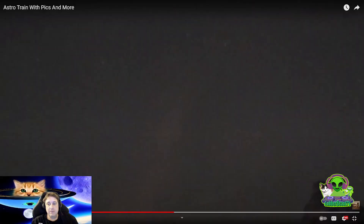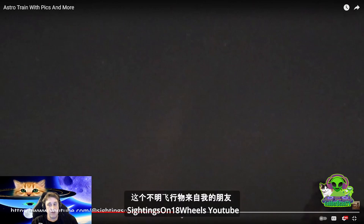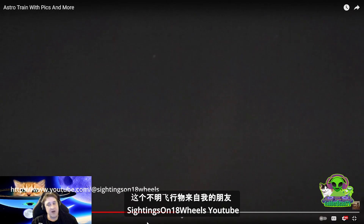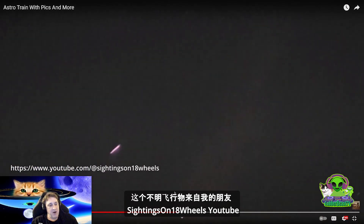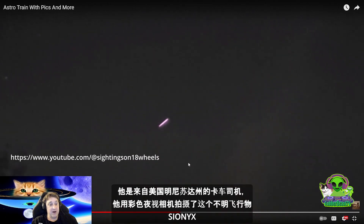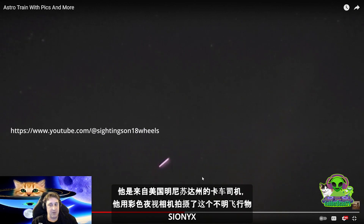Hello, I am GabaBeastTV. I do amateur astronomy and I film many UFOs. This UFO is from my friend Sightings on 18 Wheels YouTube channel. He's a friend of mine from Minnesota in America. He's a truck driver and he films UFOs with a color night vision camera, the Cynox.